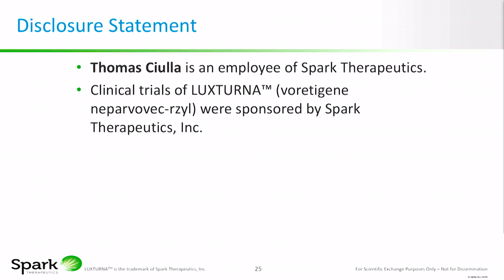As a retina specialist, I've always had a passion for bringing innovation to the retina field. I never thought I'd see gene therapy in my career, and this is what drove me to Spark Therapeutics and kindled my interest in biotech innovation and commercialization. I'm an employee of Spark Therapeutics, which sponsored the phase three clinical trial program I'm going to discuss today.